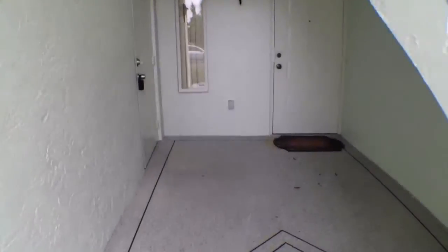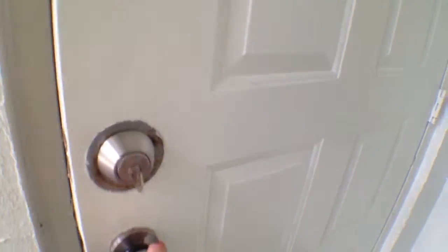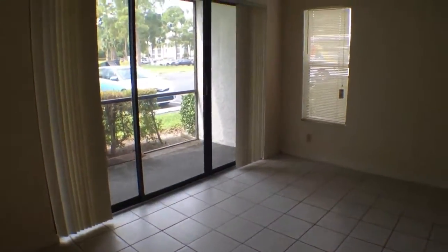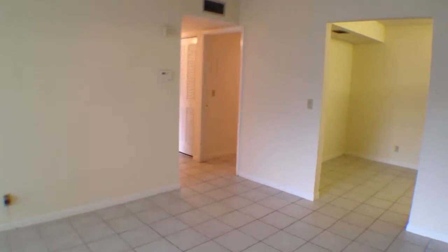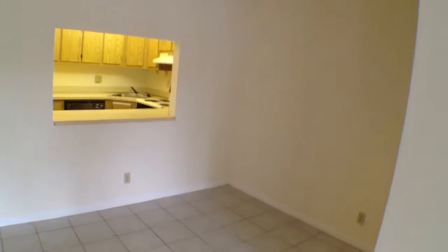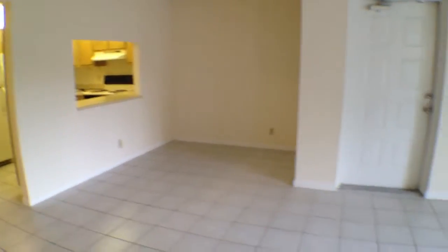We do enter straight ahead here under this covered walk. The unit is tiled throughout. As you enter into this room, here you have the living area. The bedrooms are back over there to the left, kitchen over here to the right, and the dining area is over here also. There is a pass-through window from the kitchen to the dining area.